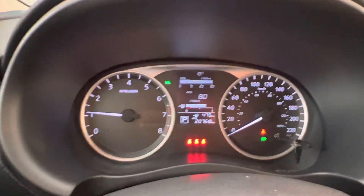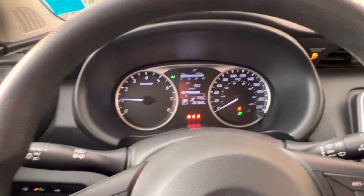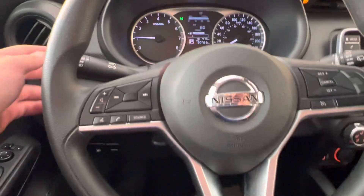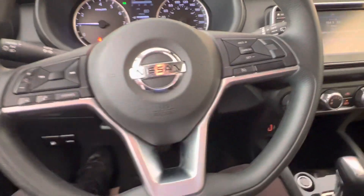And then you do have a display in the middle that shows you your fuel, the temperature, as well as your fuel mileage. So this is kind of the front of the Kicks here.